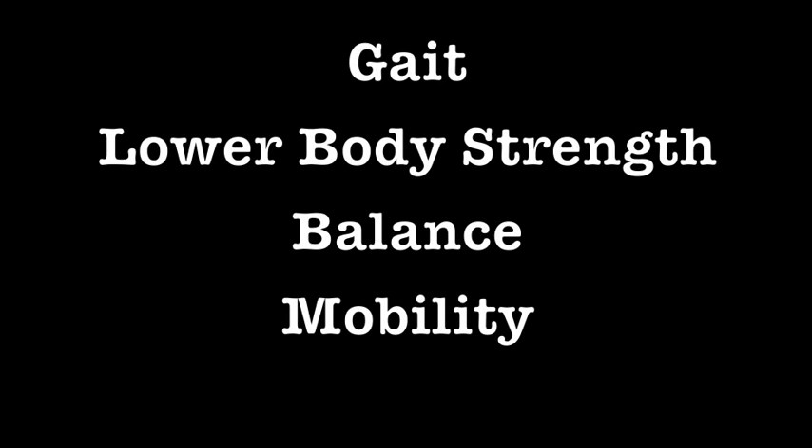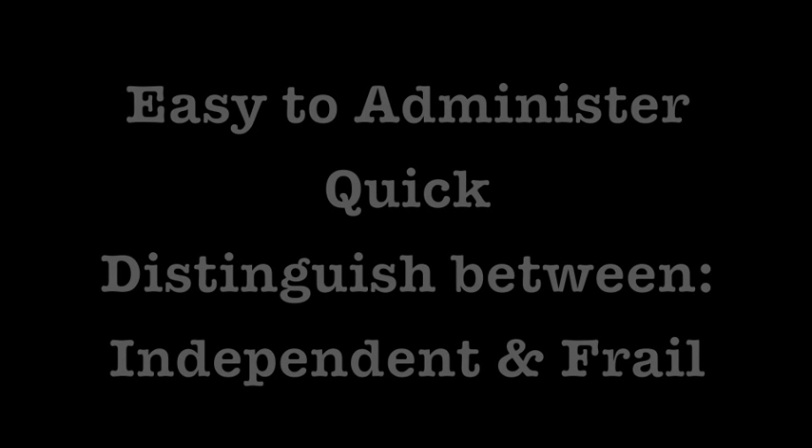This test is not applicable for fit seniors. Strengths of this test include that it is easy to administer, quick, and it is easy to distinguish between independent patients and those who need help with everyday activities.